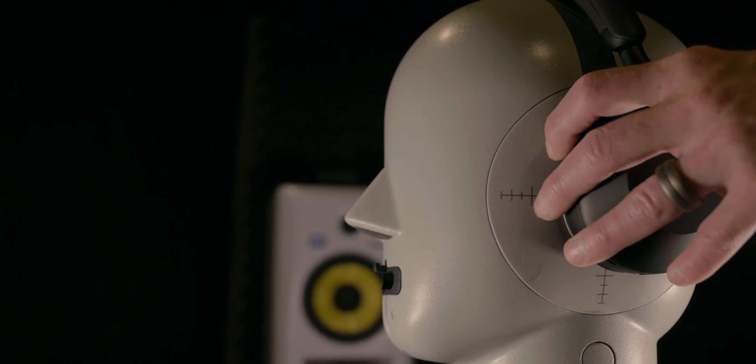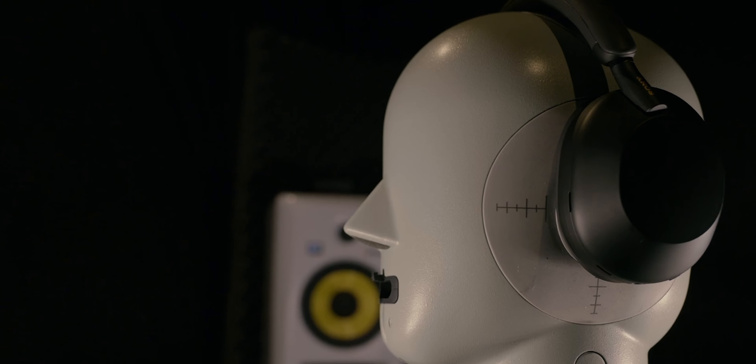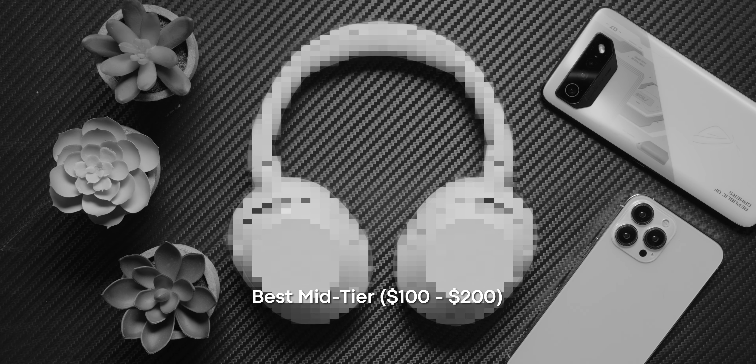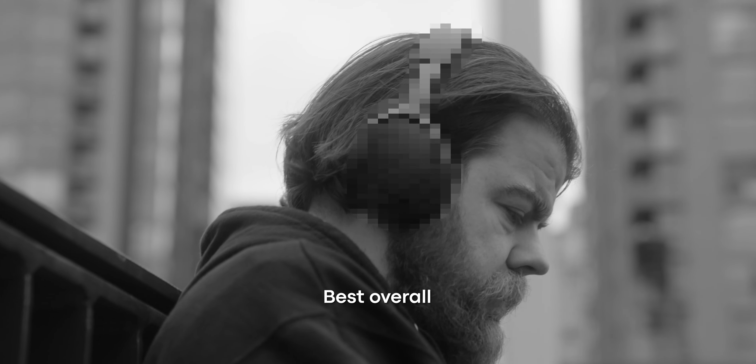At one point or another, you're probably going to want a break from the world and all the noise that comes with it. And if that's the case, then you're going to want to get a pair of noise-cancelling headphones. But with so many options on the market, which ones should you buy? We at Soundguys have tested and reviewed hundreds of headphones throughout the years. In this video, I'm going to be showing you our picks for the best noise-cancelling headphones you can buy right now — including the best budget under $100, best mid-tier between $100 to $200, and best overall.